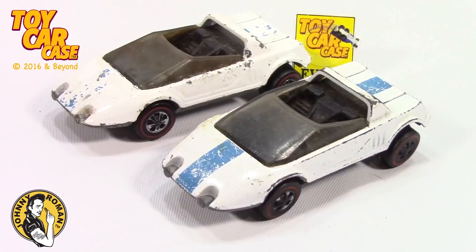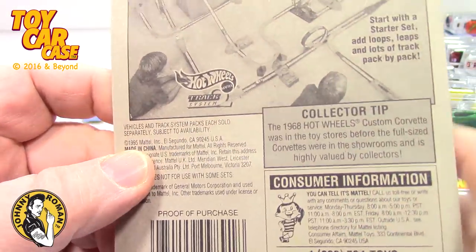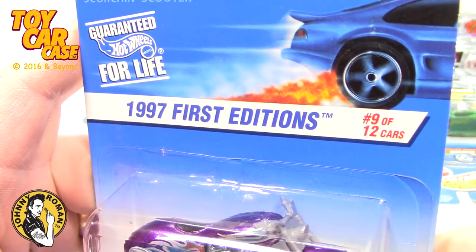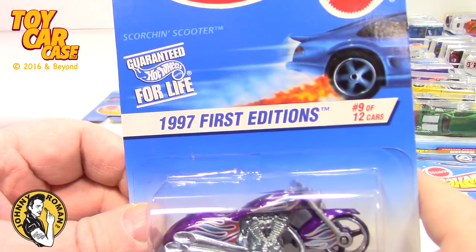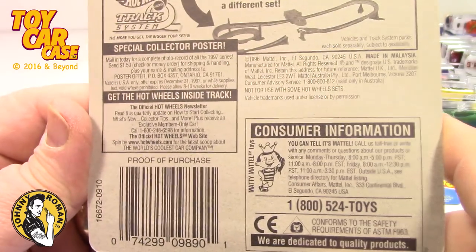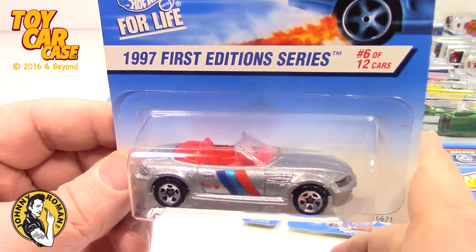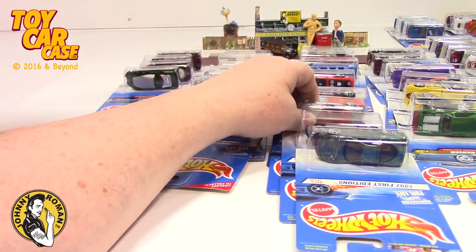No animals were hurt during the filming of this commercial — however, several cars were obliterated. They're a little beat up but that's okay! Look at this sweet little truck — I remember finding that on the shelf for the first time: number nine of twelve, goes right in the middle. And here's the Scorching Scooter — I always loved the purple on this. I know Devin, you're a purple guy! And here's the BMW Roadster again — 1997 First Edition, number six of twelve. We got two of those.